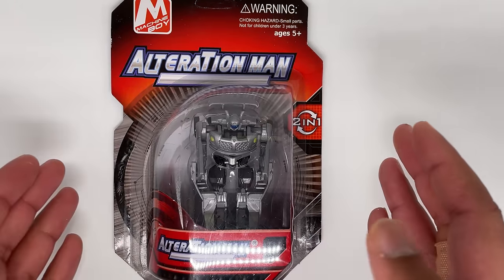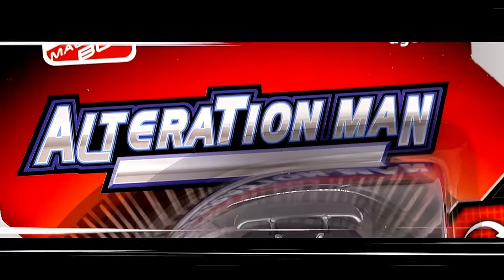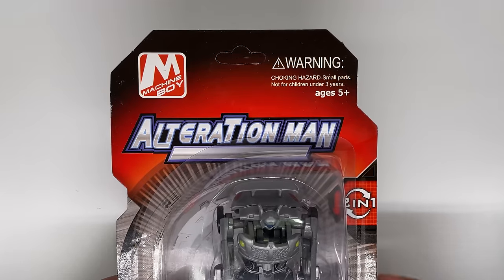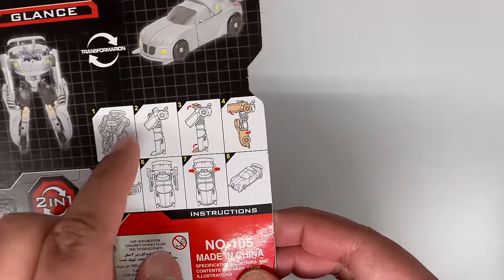The front of the packaging for all of them is the same. It says Alteration Man, Two in One, Choking Hazard, Machine Boy - which I guess is the name of the company. They all come with instructions on the back.